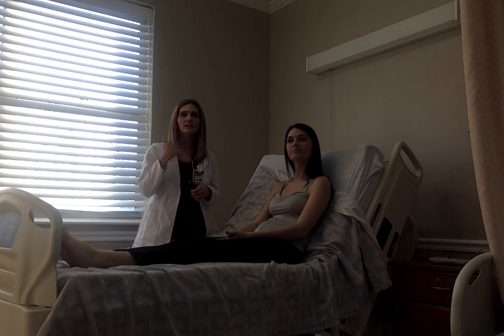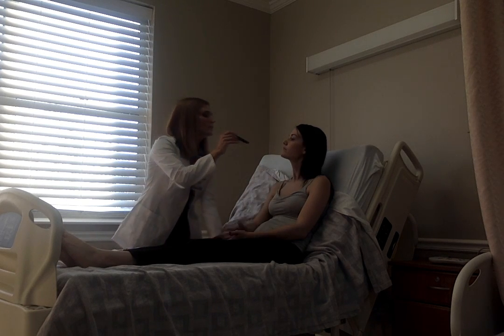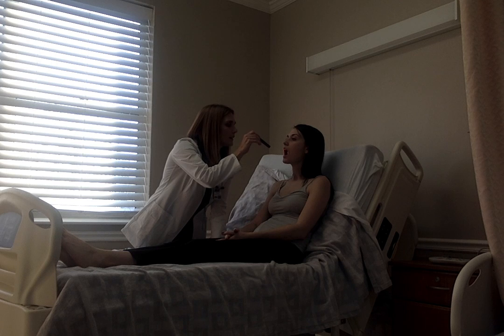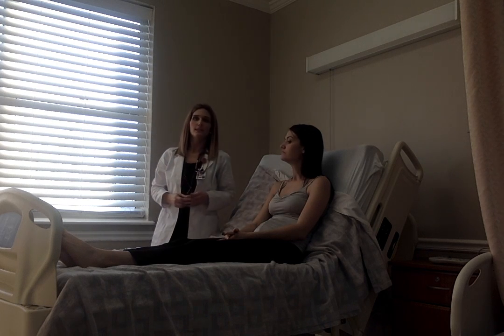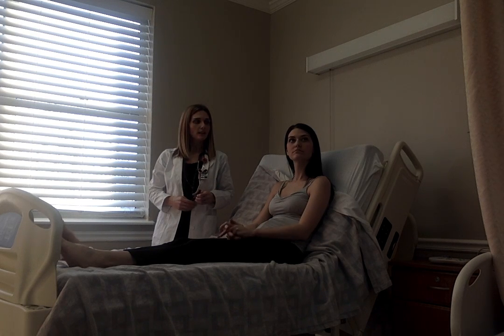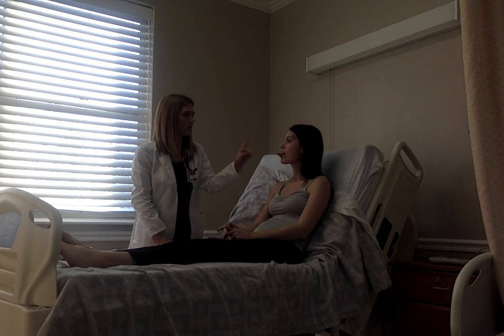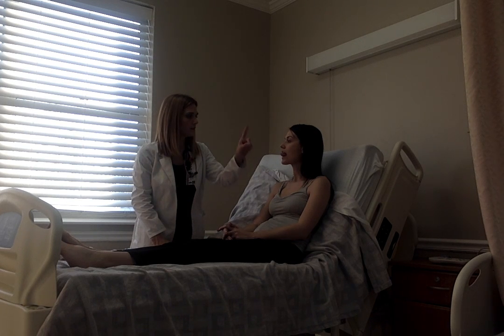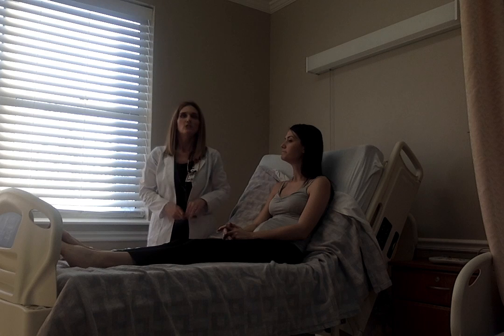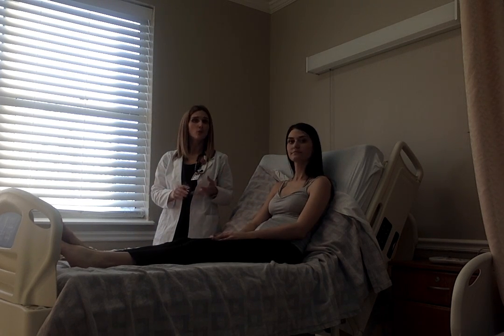Her tongue was pink and moist. I didn't see any lesions. Let me check under your tongue — lift your tongue for me. I do visualize the Stensen's and sublingual ducts without abnormality. Let's check cranial nerve 12 — stick your tongue out and move left, right, up, down. There's no deviation when she moves her tongue to the left or right, so cranial nerve 12 is intact.